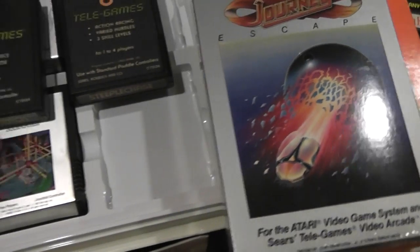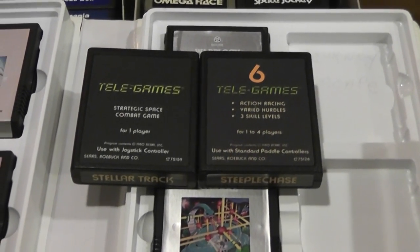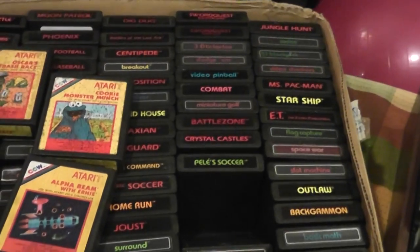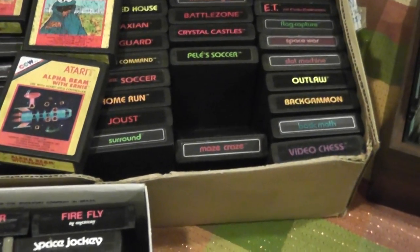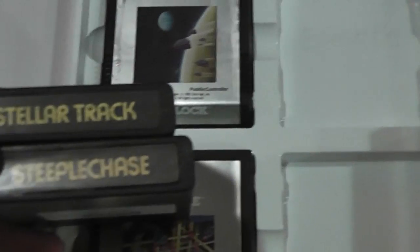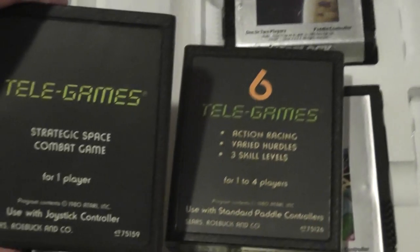There are a couple of exclusive games that were for the Sears version of the Atari, because Sears made a version called Telegames — actually it was made by Atari but just had the Sears branding. Every game that came out for the Atari, at least the first ones, had a counterpart with the Sears name that was a little bit different — so like Poker might be called Cards, or instead of 3D Tic-Tac-Toe it may just be called Tic-Tac-Toe. But these are actual exclusives which did not have an Atari counterpart — they were only available for Telegames: Stellar Track and Steeplechase.